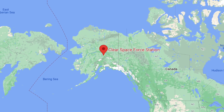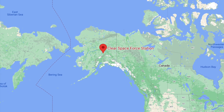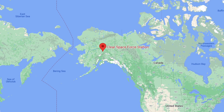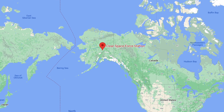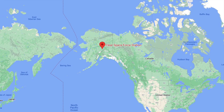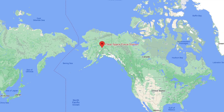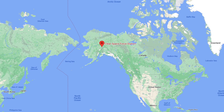The Missile Defense Agency, in a press release, stated: Once fully operational, LRDR will provide unparalleled ability to simultaneously search, track, and discriminate multiple small objects, including all classes of ballistic, and in later iterations, hypersonic missiles, at very long ranges, under continuous operation.